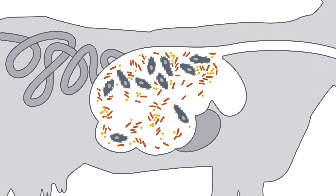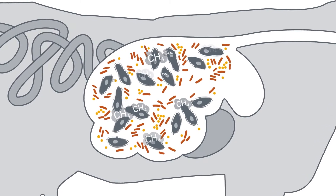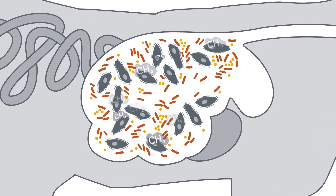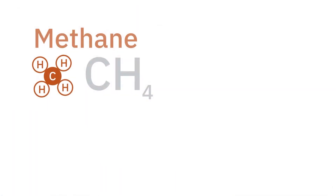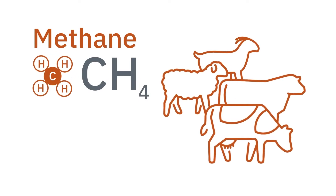As the rumen ferments and provides food to the animal, it actually produces waste products, and one of those waste products is captured as methane. It is a completely normal and completely natural process in all wild ruminant herbivores.